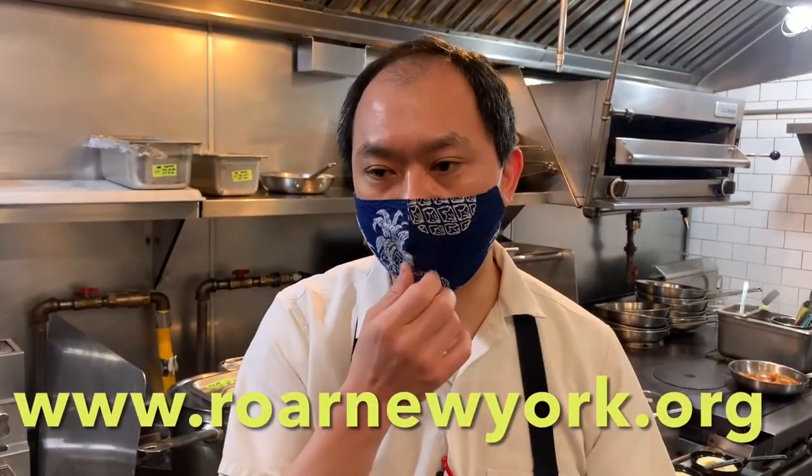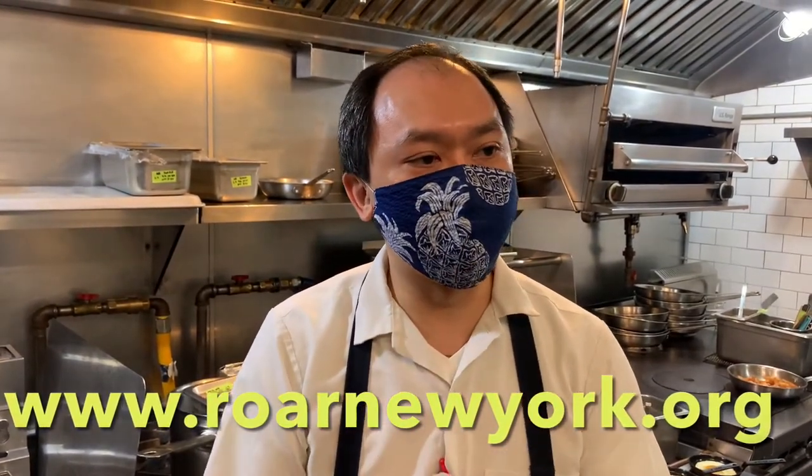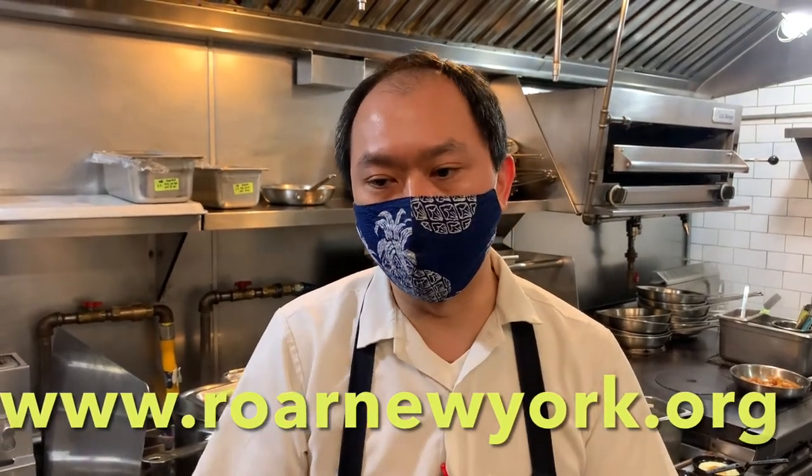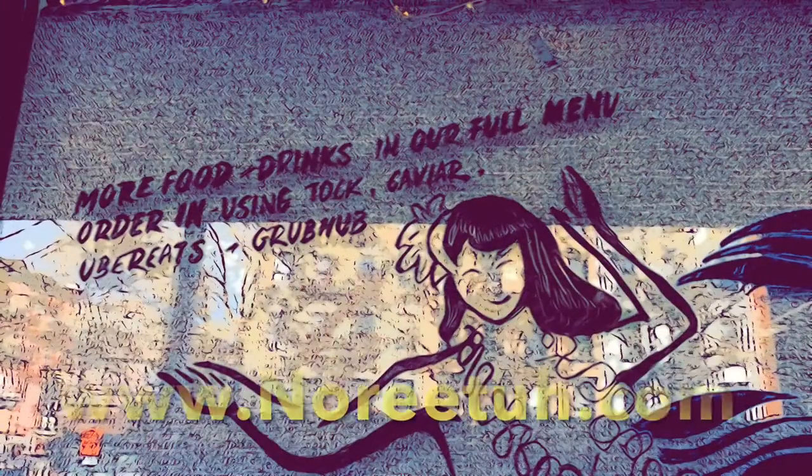All restaurants in New York City and around the country need support from people like yourselves. One of the biggest programs running right now is called the ROAR program. It's an alliance where they take donations and support from everyone and help restaurants survive. Whatever you can do to help — donate, visit their website. Please come by and support all restaurants. Come by Narita whenever you can, whether it's donations, ordering delivery, or dining at the minimal tables we have. That's the only way right now to keep our restaurants going. Thank you.